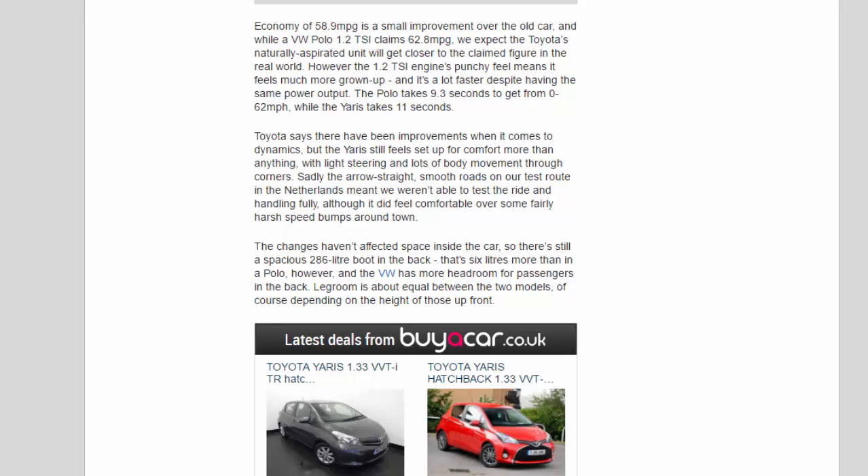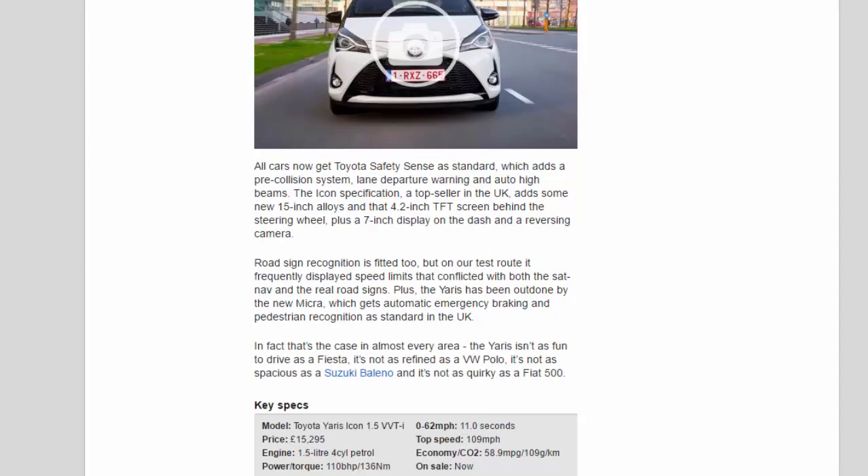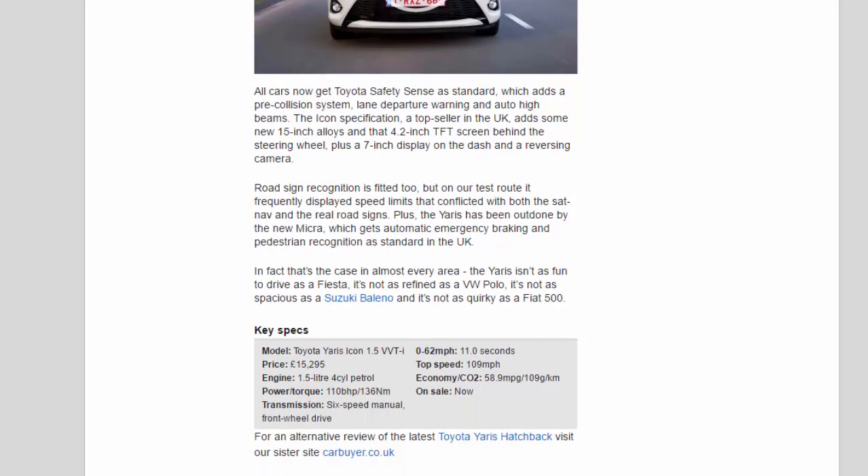The Yaris has also been outdone by the new Micra, which gets automatic emergency braking and pedestrian recognition as standard in the UK. In fact, that's the case in almost every area — the Yaris isn't as fun to drive as a Fiesta, it's not as refined as a VW Polo, it's not as spacious as a Suzuki Baleno, and it's not as quirky as a Fiat 500. Key specs — Model: Toyota Yaris Icon 1.5 VVT-i; Price: £15,295; Engine: 1.5-litre 4-cylinder petrol; Power/torque: 110 bhp / 136 Nm; Transmission: 6-speed manual, front-wheel drive; 0–62 mph: 11.0 seconds; Top speed: 109 mph; Economy/CO2: 58.9 mpg / 109 g/km. On sale now.